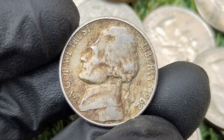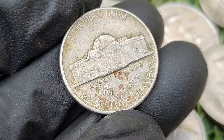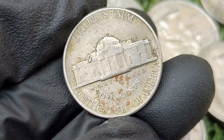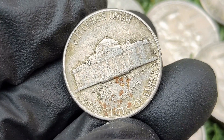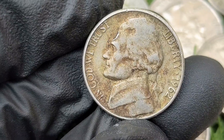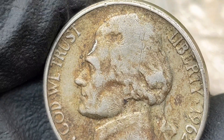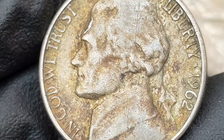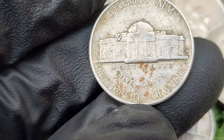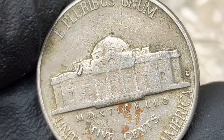The 1962 Jefferson nickel is part of the ongoing Jefferson nickel series which began in 1938 and features Thomas Jefferson on the obverse and his home Monticello on the reverse. While not particularly rare, the value of a 1962 Jefferson nickel can be influenced by its condition, any errors, and whether it has the full steps designation. Designed by Felix Schlag, the coin has a 75 percent copper and 25 percent nickel composition, with a left-facing profile of Thomas Jefferson on the obverse and Monticello on the reverse.